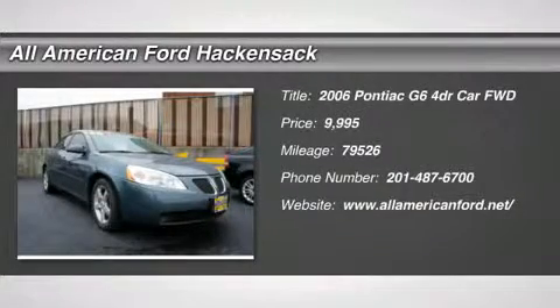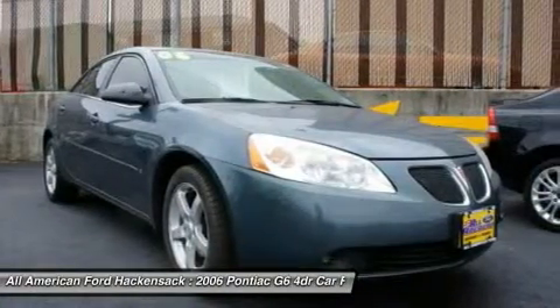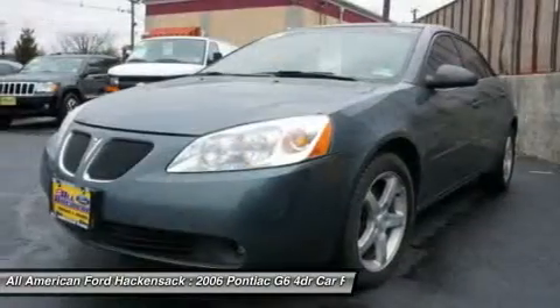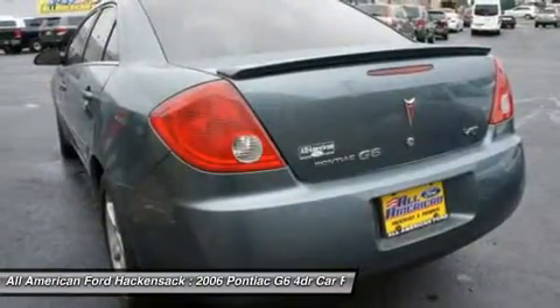The 2006 G6 — a great-looking sedan with the personality of a sports car. The Pontiac G6 incorporates fine-tuned independent suspension, a 219 horsepower V6, and a 4-speed automatic transmission with driver-shift control.